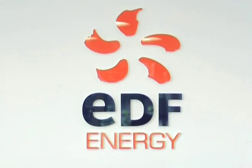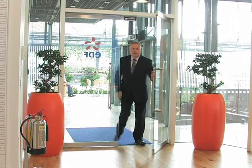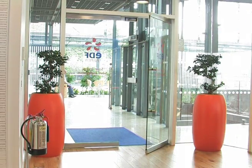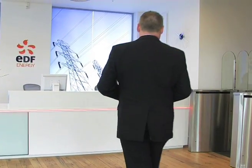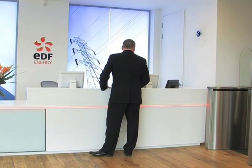EDF Energy are one of the largest energy companies in the UK and the largest producer of low carbon electricity. We generate around one fifth of the UK's electricity needs and employ 20,000 people across the country. We are part of EDF Group who have 170,000 employees worldwide. Our Nuclear New Build Division is responsible for developing new nuclear power plants based on our global programme of delivering safe, affordable, reliable, low carbon electricity.